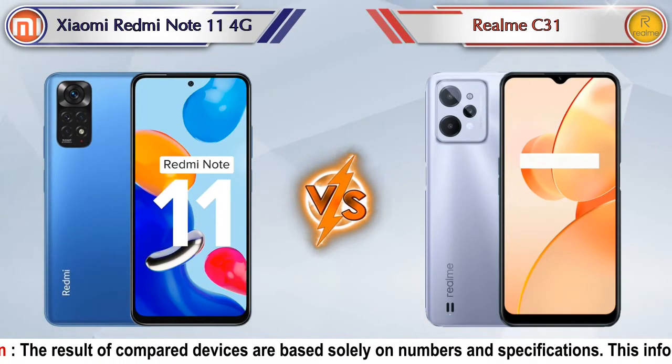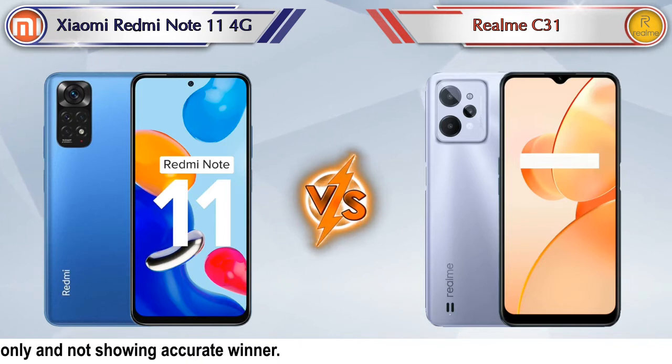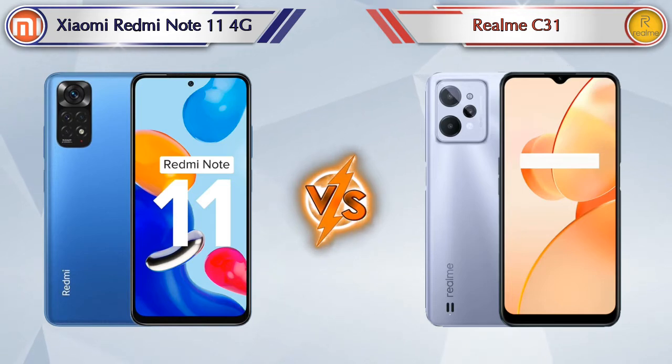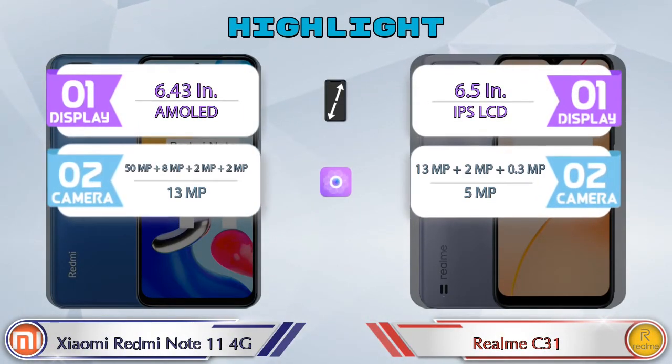Hello friends, in this video we are going to compare Xiaomi Redmi Note 11 4G versus Realme C31 in full depth. We also give details about other important competitor phones at the same price segment in the end. Firstly, we are going to talk about the highlights of the phones, then we go into a deep comparison.